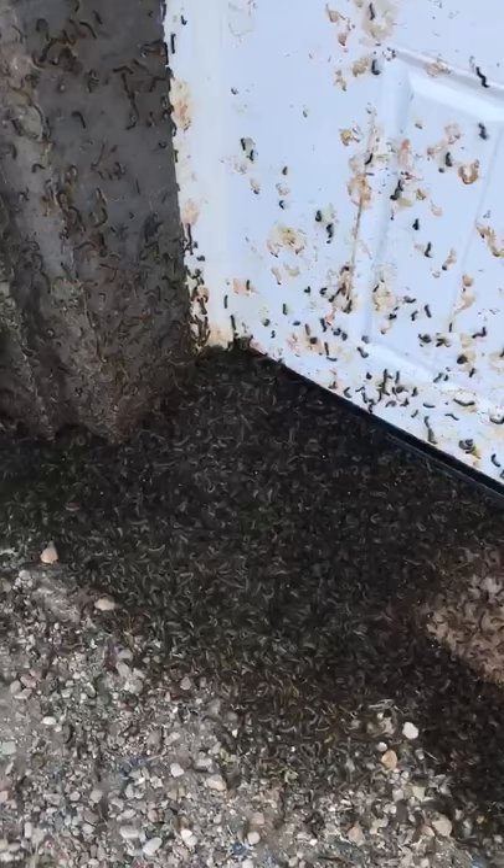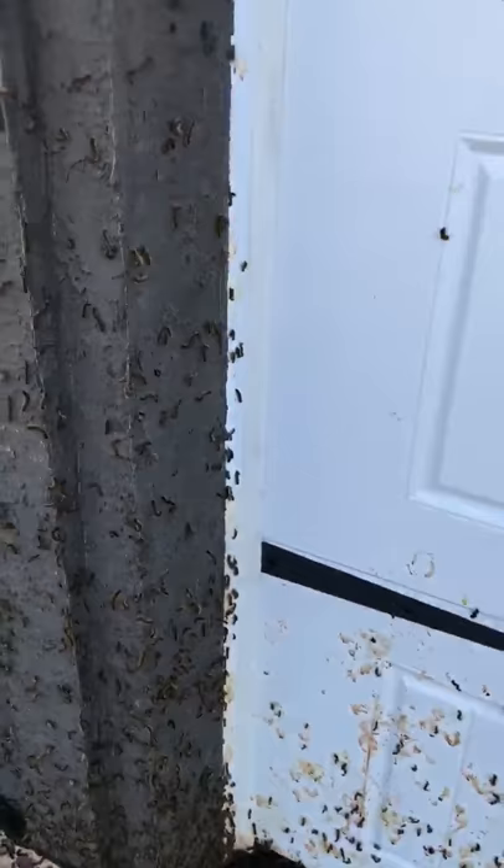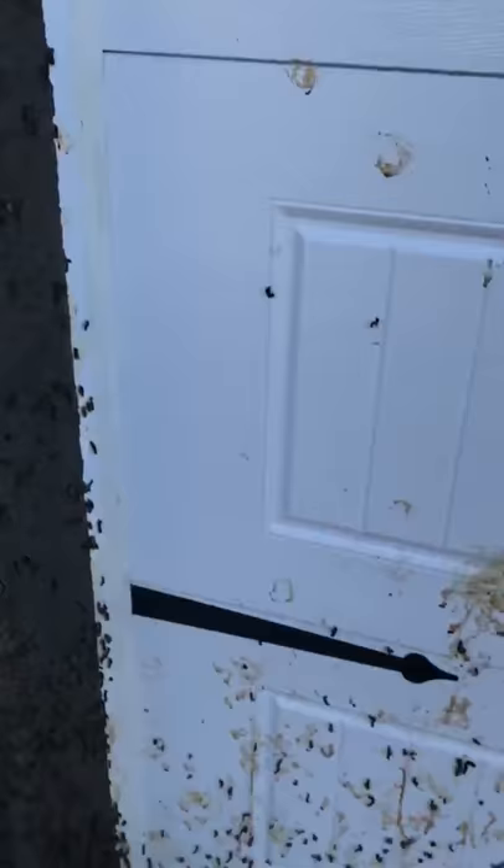There are piles like this everywhere. No matter how much I spray, no matter how much I vacuum them up — and I appreciate everybody's suggestions, but trust me, we've done it all. They just keep coming back.